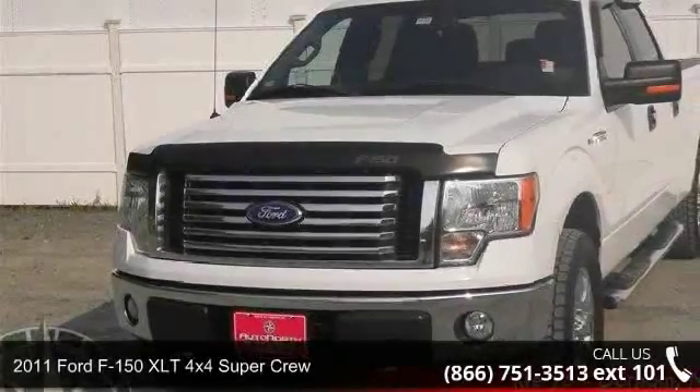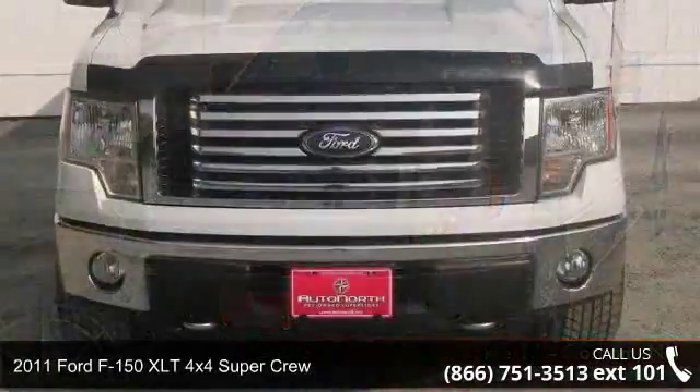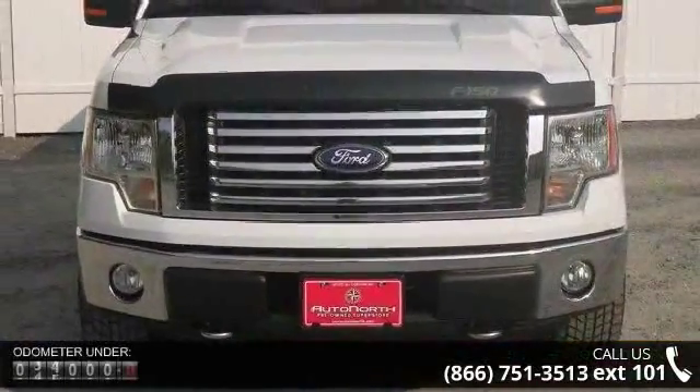Arrive in style with this 2011 Ford F-150. If you are looking for a first-rate auto, this one could be yours today.